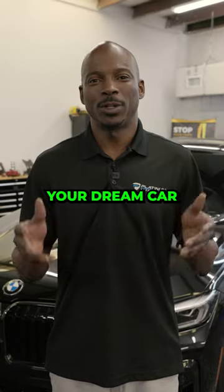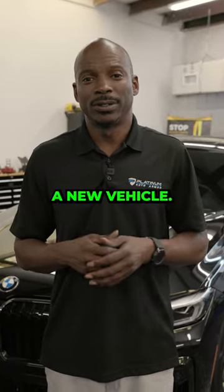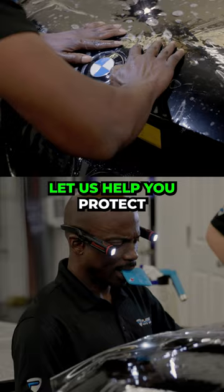If you just purchased your dream car or just purchased a new vehicle, give us a call. Let us help you protect your investment.